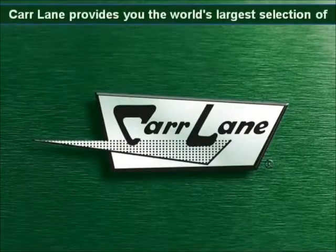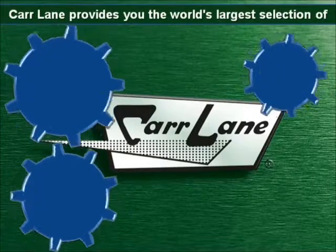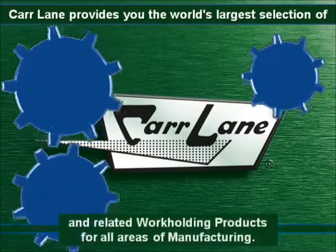CarLane is your productivity partner. Learn more about toggle clamps and other CarLane products by visiting the online catalog at CarLane.com.